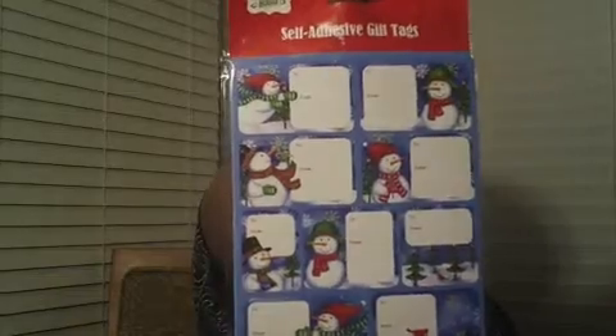I haven't started wrapping gifts yet but I thought these were really nice — 100 self-adhesive gift tags for one dollar. They're so cute and they kind of match my gift wrap too. They're blue and have snowmen on them.